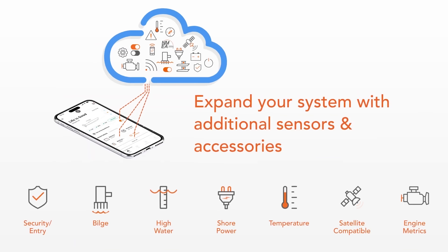From there, you can expand the system to monitor critical alarms such as shore power presence, bilge pump, high water alarms, security, theft, and so on.